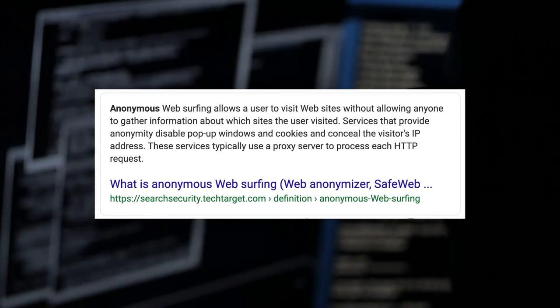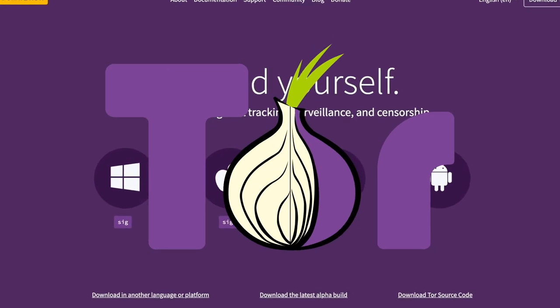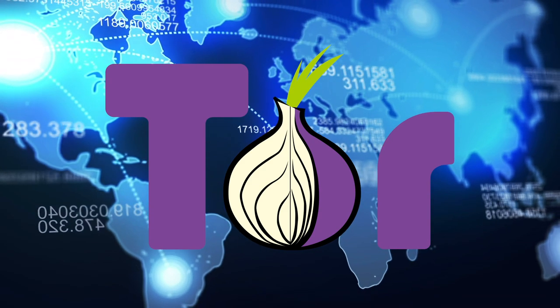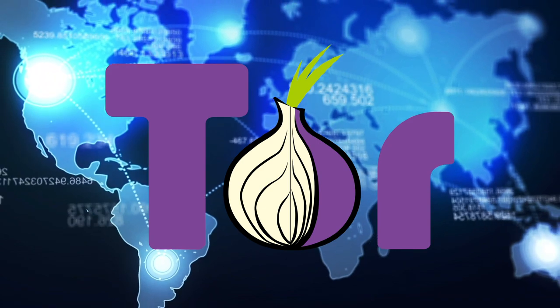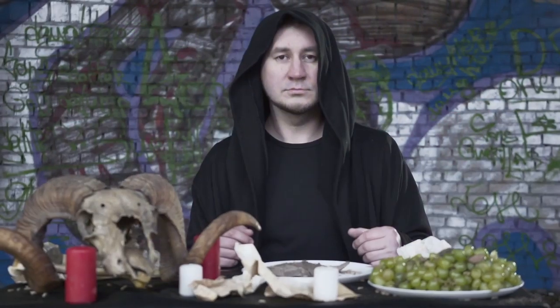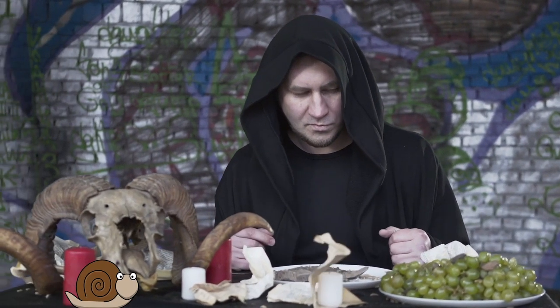These browsers are known as anonymizing browsers. The most common is something called Tor. The Tor browser routes your internet usage through a series of proxy servers that are run by users across the globe. This process makes your IP address unrecognizable as well as untraceable. It's basically internet black magic, but it's also very, very slow.